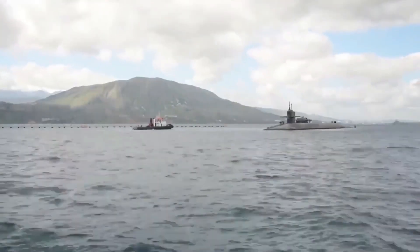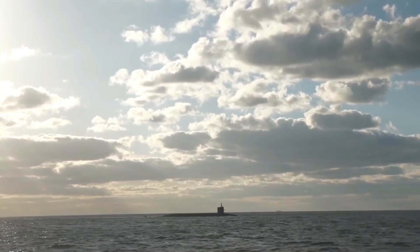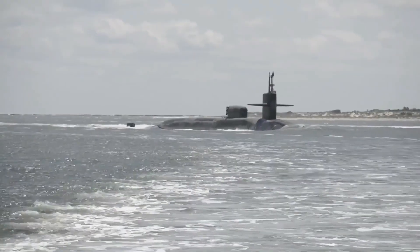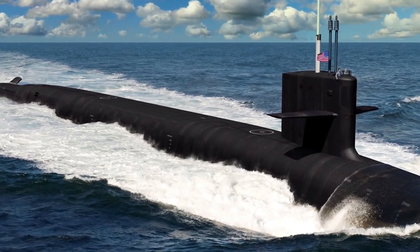The missiles are also being planned as the baseline weapon for the Ohio Replacement Program ballistic missile submarine — a platform slated to serve well into the 2080s — so the Navy wants to extend the service life of the Trident 2D5 missiles to ensure mission success in future decades.